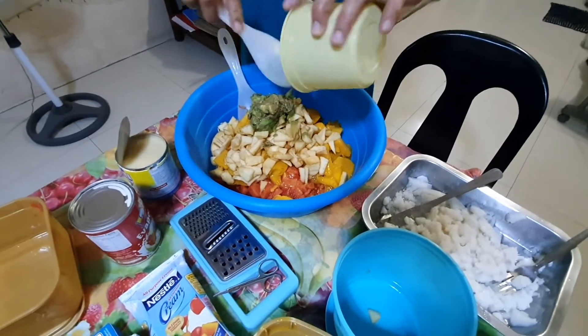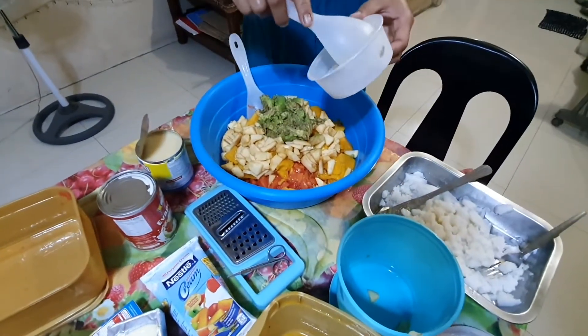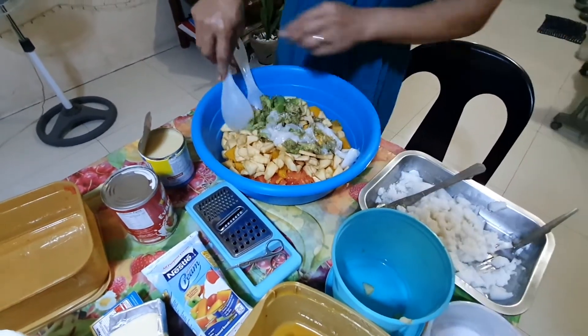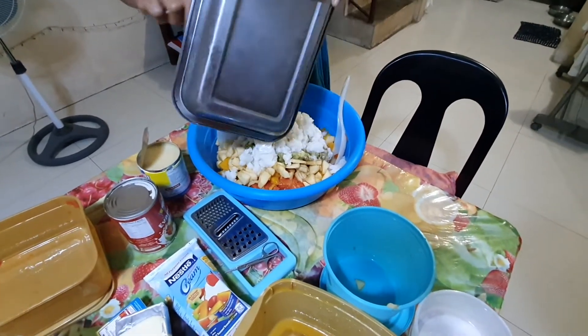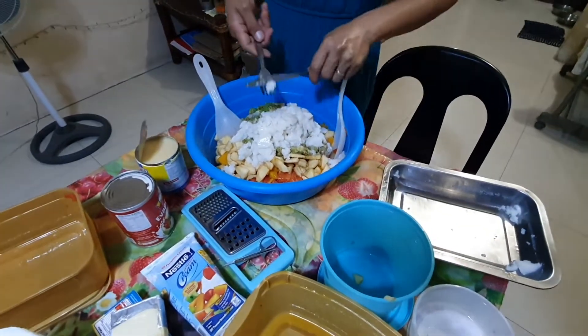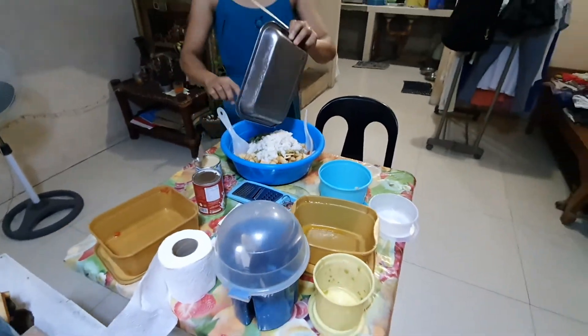A little powder goes in. And we add a little Buko. Yeah, the coconut. Okay guys, and then the Buko gelatin. All ready to put in the mixing bowl.